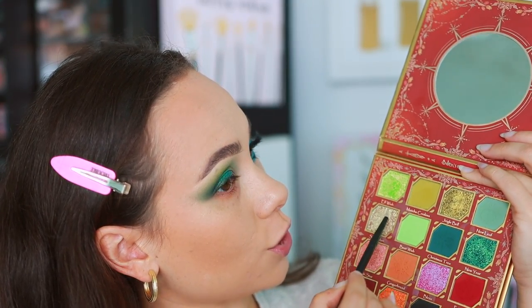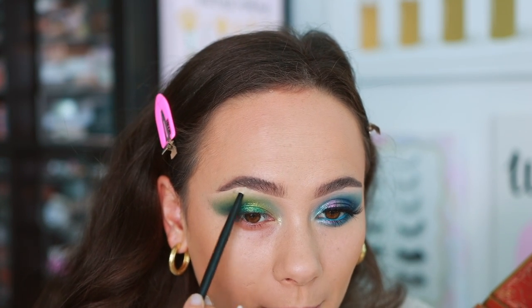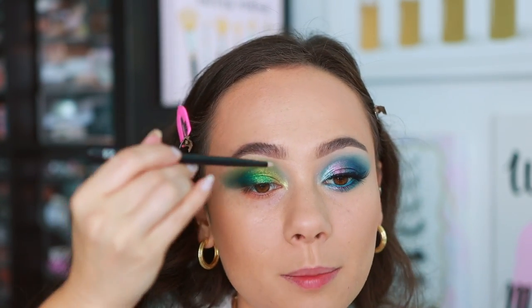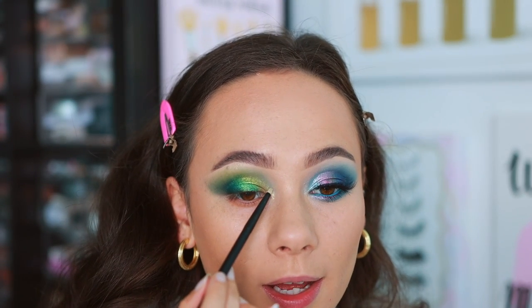Going in with a small Rougher 23 brush into Happy Ending, the black, focusing it in the outer corner to get it smoky, then running it along the lash line. Taking Snowman and popping it in the inner corner and below the brow bone as a highlight — that added such a pretty brightness. I'm going to carry it up higher like I did on the other eye.